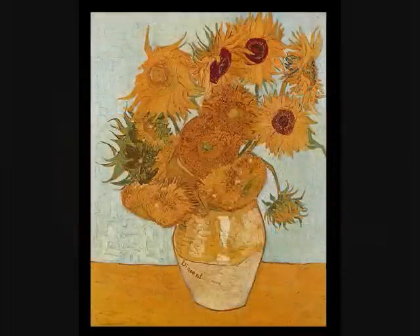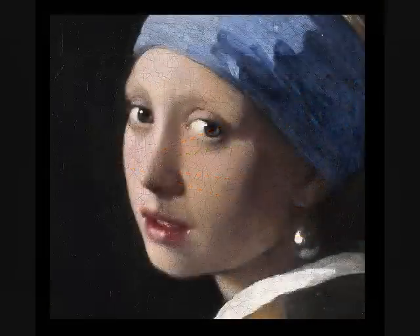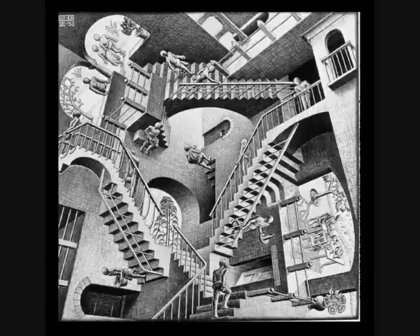Light is all around us, bouncing off objects in random directions. The eye gathers in those random light rays and focuses them into a sharp image on the retina. The eye is usually likened to a camera, but really it is more like a video camera, constantly registering new images and transmitting that information in the form of nerve impulses to the brain. The brain receives those nerve impulses, assembles them into an image, and then has to make sense of what it sees.